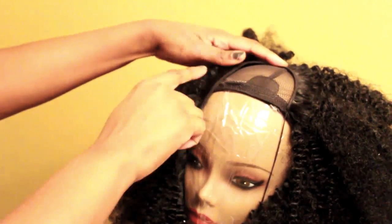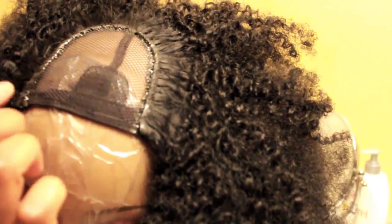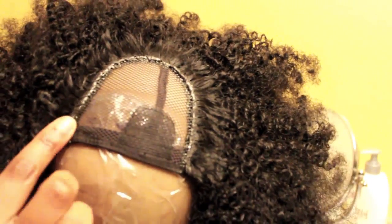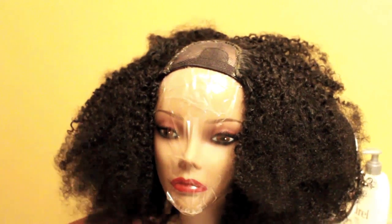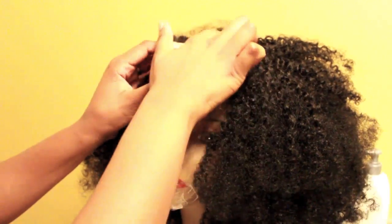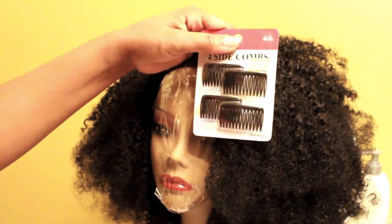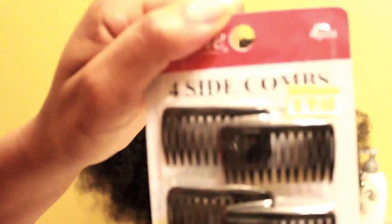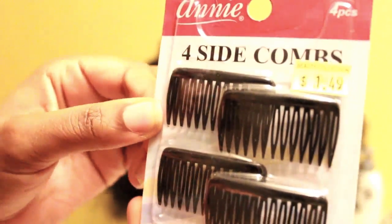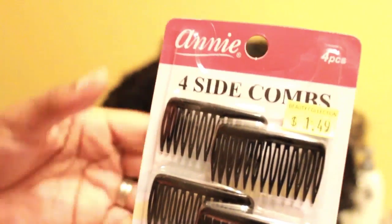For the final row I'm actually going to use some bonding glue to form a seal on the top row and let it harden. Then I'm going to cut out the excess mesh from the middle. I picked up four small side combs from my local beauty supply store — a really small version — and I'm going to sew those into the wig.